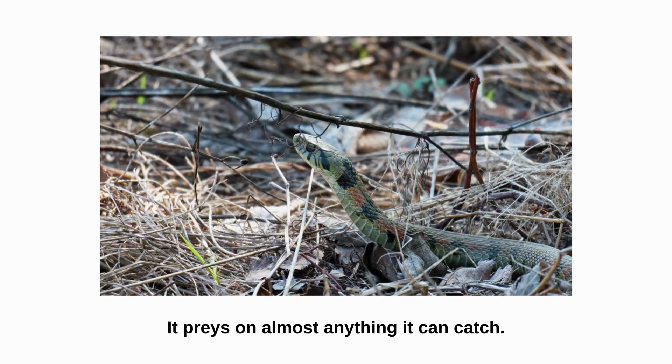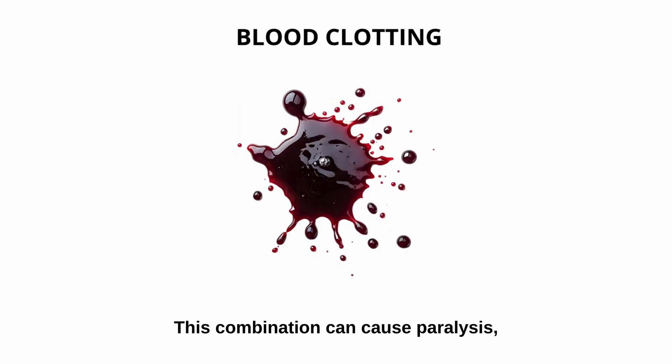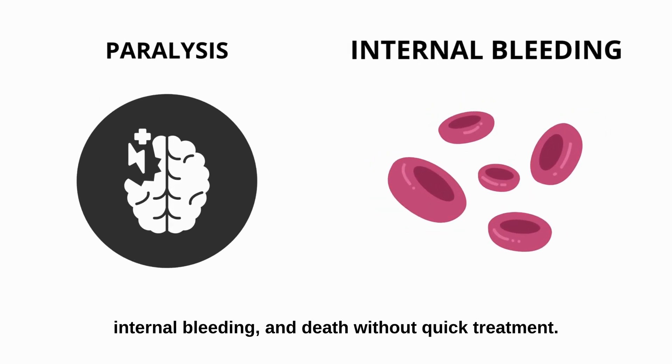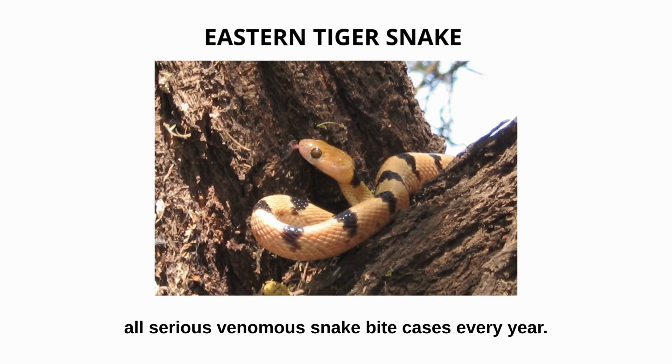It preys on almost anything it can catch. Its venom is a deadly mix of neurotoxins and hemotoxins — one attacks the nervous system, the other disrupts blood clotting. This combination can cause paralysis, internal bleeding, and death without quick treatment. In Australia, tiger snake bites account for around 10% of all serious venomous snake bite cases every year.